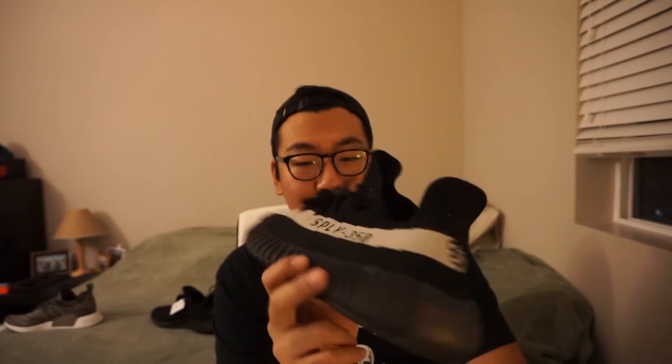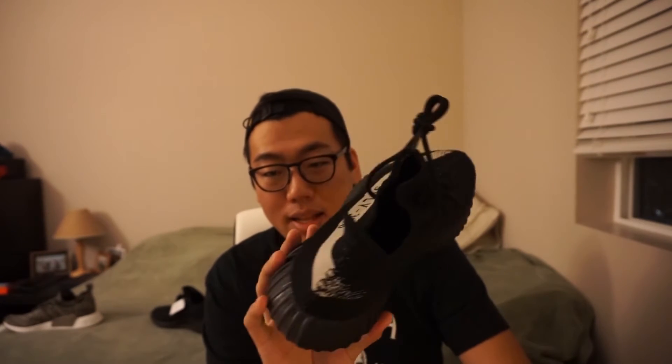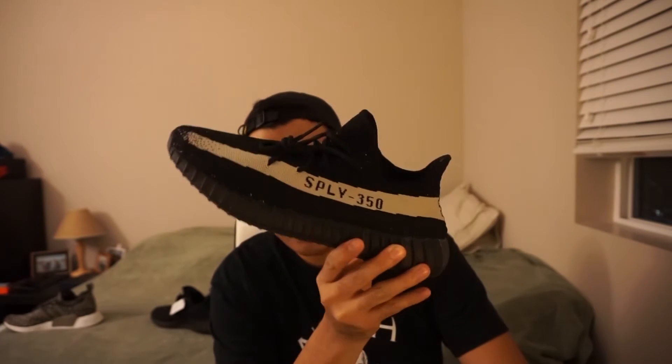Obviously the biggest thing that's different about the V2s is that they got rid of that prime knit glitch pattern and put in this stripe. To be totally honest, when I saw the leaks last year, I wasn't a huge fan. The Beluga colorway came out and then the three colors came out, and I guess it kind of grew on me. I still like the glitch pattern on the V1 more, but this is pretty cool.